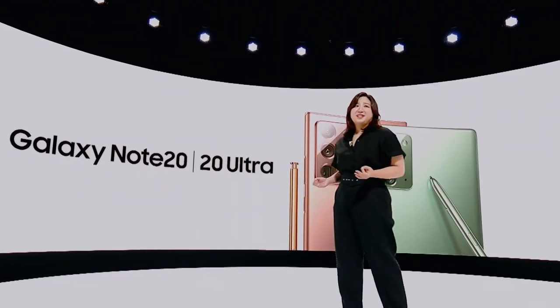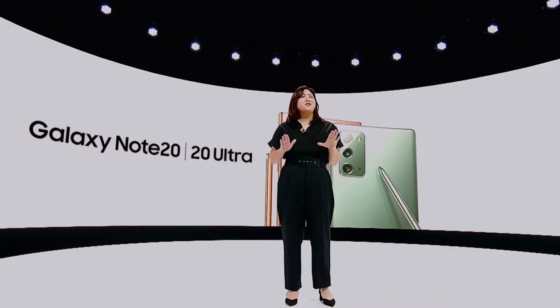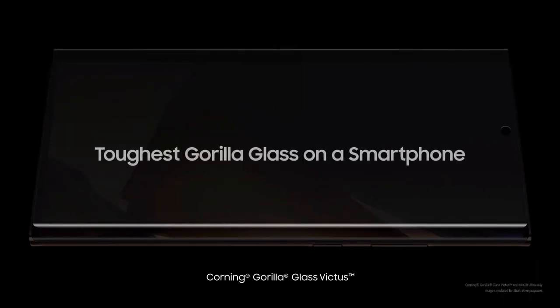We've seen your testimonies that no matter how you use your smartphone, once you experience the buttery smoothness of a 120Hz display, it's really hard to go back. We're proud to bring that same experience to the Note 20 Ultra, and considering how much you'll be using it, we're happy to protect the new Note with the toughest glass ever on a smartphone.